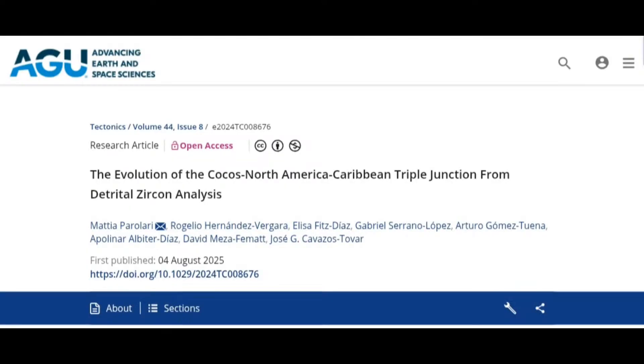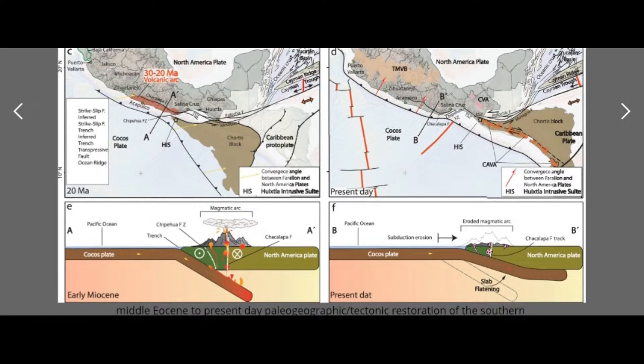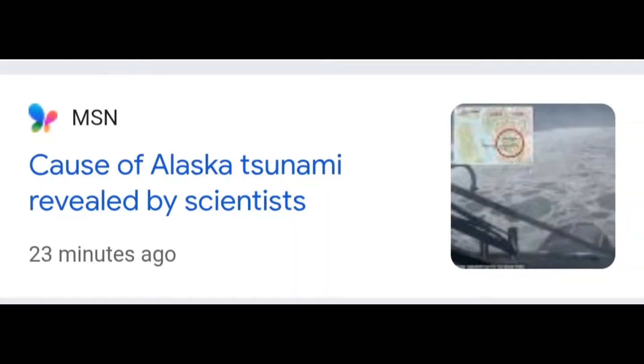I was saying that magma was shifting from the Cocos plate — which extends from Latin America all the way up — and they actually came out and confirmed this. As of August 4th, 2025, they're saying it's moving eastward. This is essentially a magma channel that goes from Latin America all the way up past the San Andreas fault and can travel along the whole Ring of Fire.